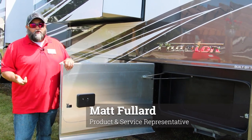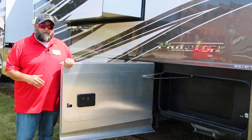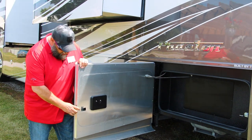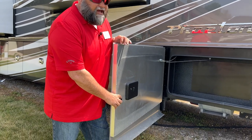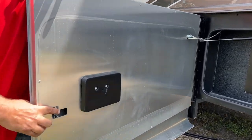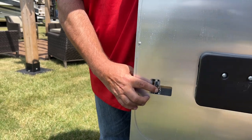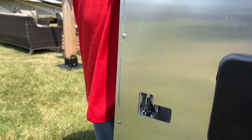One thing we get a lot of questions on is about some of our compartment doors. Our compartment doors actually have a double stage latch system. So if you grab your latch and push it down, you'll feel it go down to one click, and then if you go just a little bit more, that's the second stop.